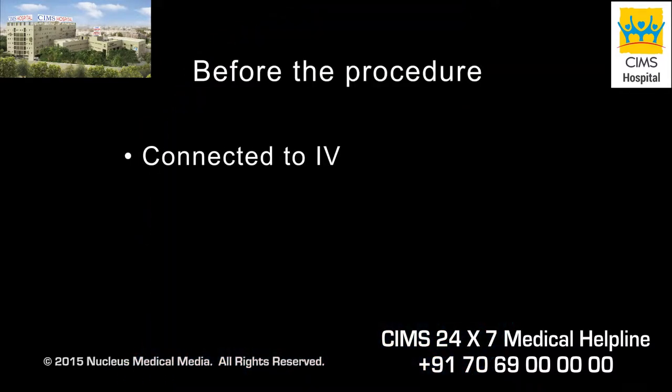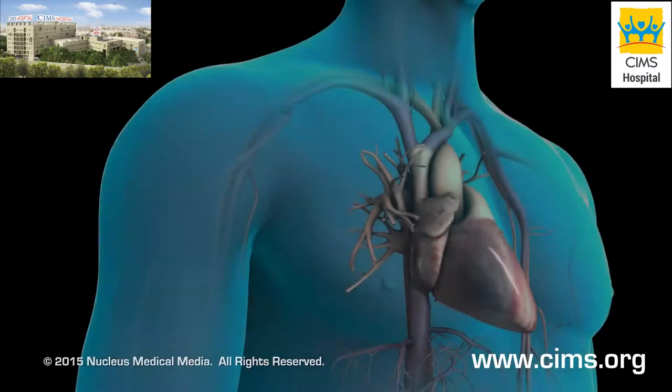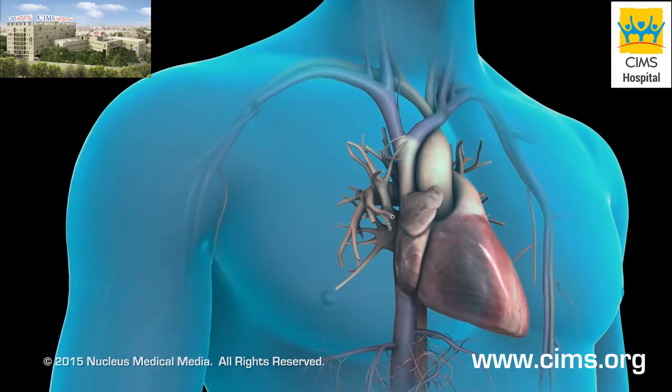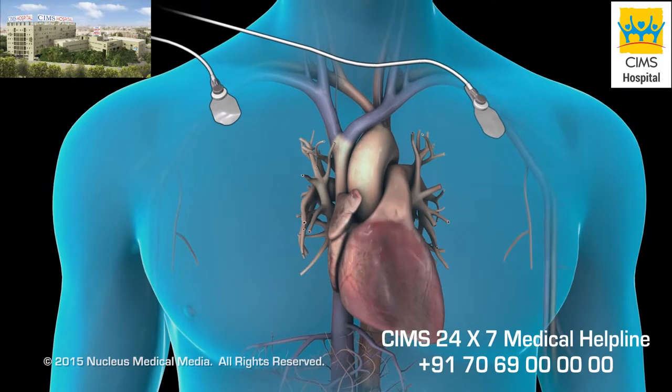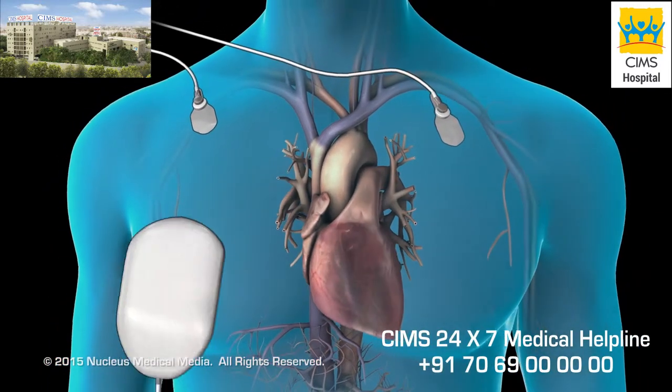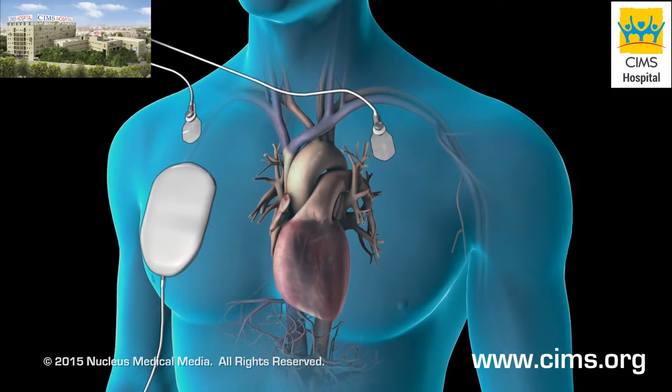Before the procedure, you will be connected to an intravenous line. You will be sedated so you will sleep through the procedure. EKG electrodes will be placed on your chest to monitor your heart's electrical activity. Once you are sedated, special cardioversion pads or paddles will be placed on the skin of your chest or your chest and back.